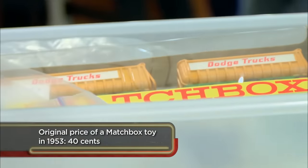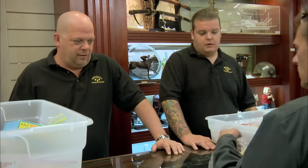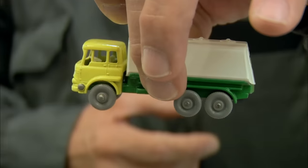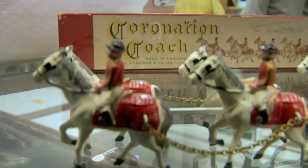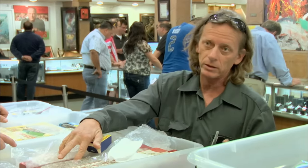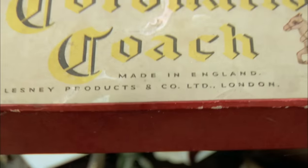Everything in here is different. For example, this car here — it's a BP gas tanker. The fact that it has gray wheels instead of black plastic wheels makes this a $1,000 car. Here I've got King and Queen Coronation Coaches. There were only 200 ever made in 1953. That will go for between $2,000 and $250,000. It's in great shape and it's got the original box, which is amazing.